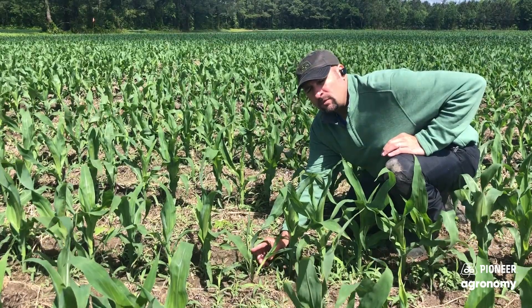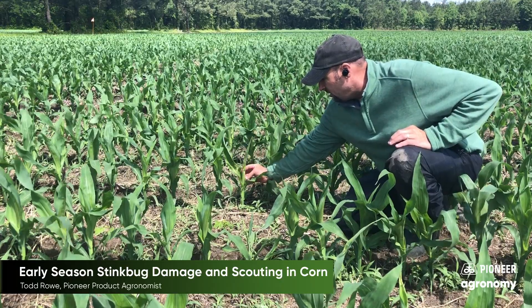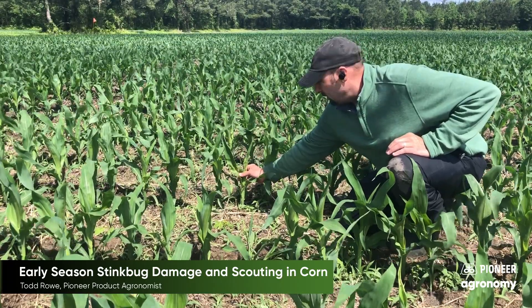Back here you can see another plant with significant stink bug feeding. This plant may have a chance to make it, may come out of it, but the chances are not real good.